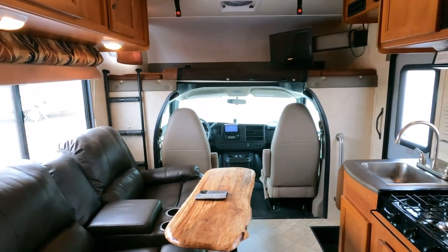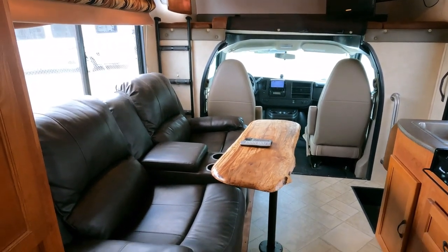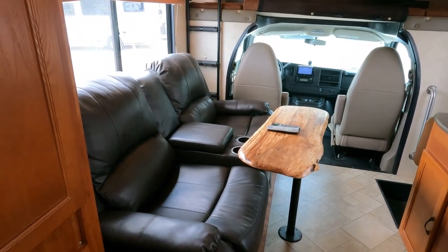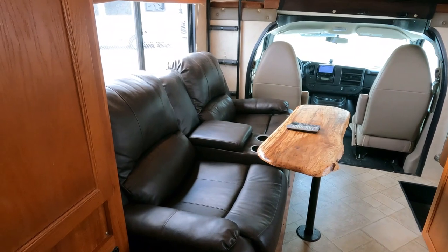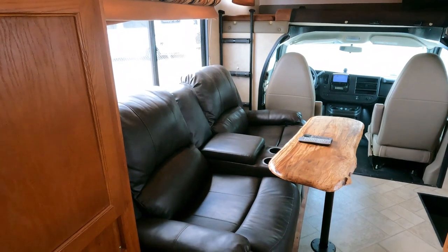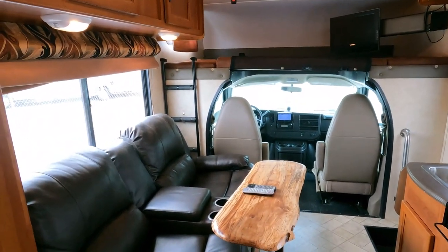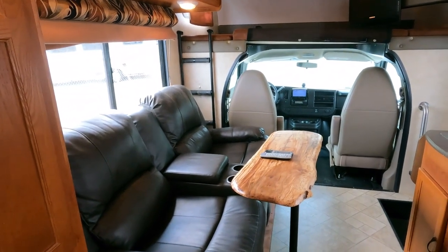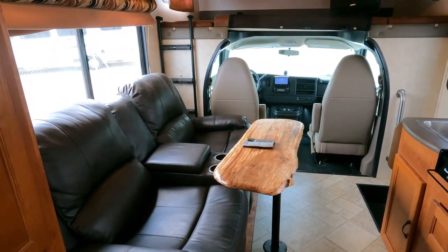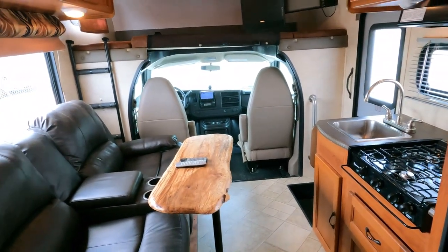I know it's not 100% factory condition with the theater seating and extra table, but I actually like this setup better — it's more practical to me. Yeah, you lose a bed, but you gain so much more comfortable seating. If you need to sleep six people, that might be a problem, but if you just need to sleep four, you're going to prefer this over a sleeper sofa. And you still have a table you can use for eating, as a work area, or a desk area. I like it.